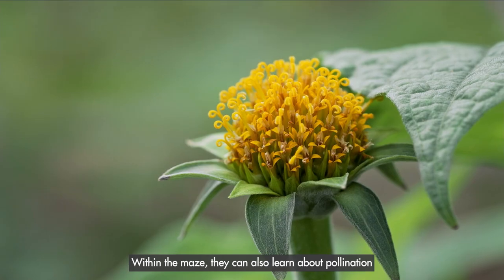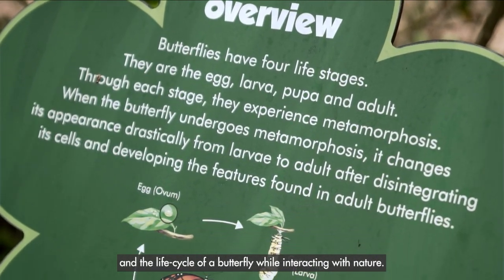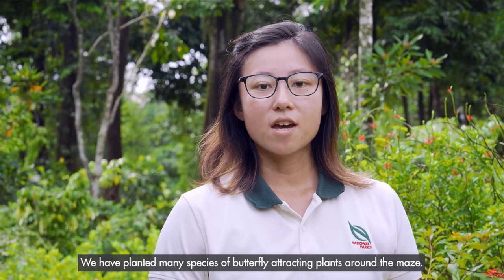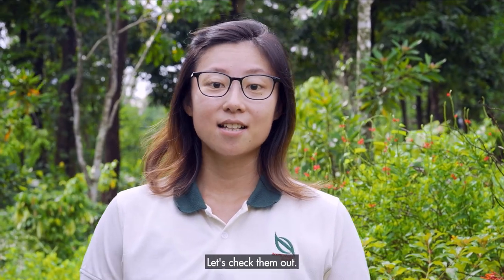Within the maze, they can also learn about pollination and the life cycle of a butterfly while interacting with nature. We have planted many species of butterfly-attracting plants around the maze. Let's check them out!